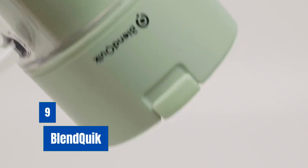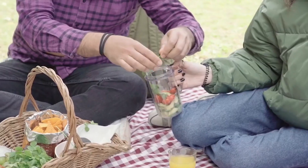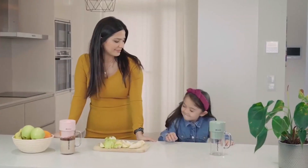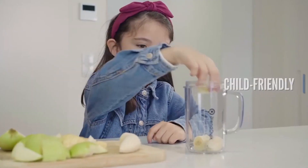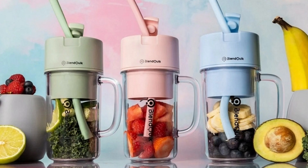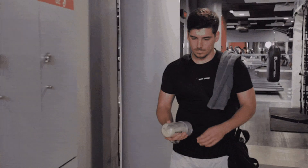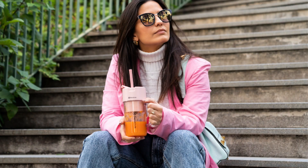Number 9: BlendQuick. BlendQuick is the world's first mason jar personal portable blender that can serve you with silky smooth, nutrition-rich, fresh and healthy smoothies or protein shakes within less than a minute. It is an ultra-lightweight, compact, portable blender that is very easy and convenient to use at home, at work, outdoors, at the gym, in the car, on vacation, at the beach, or wherever the day takes you.